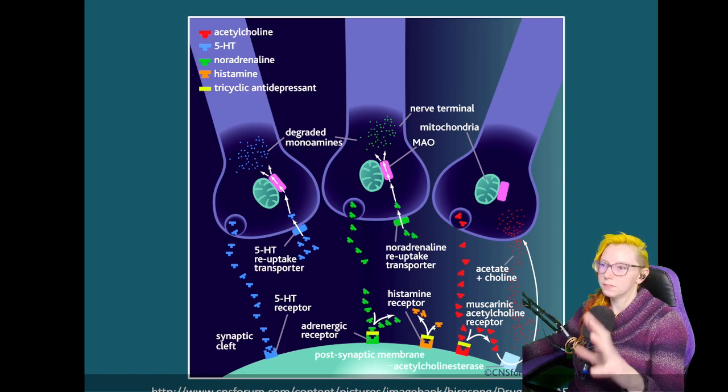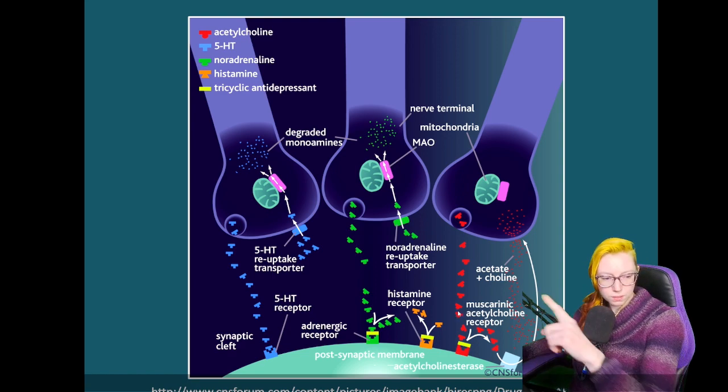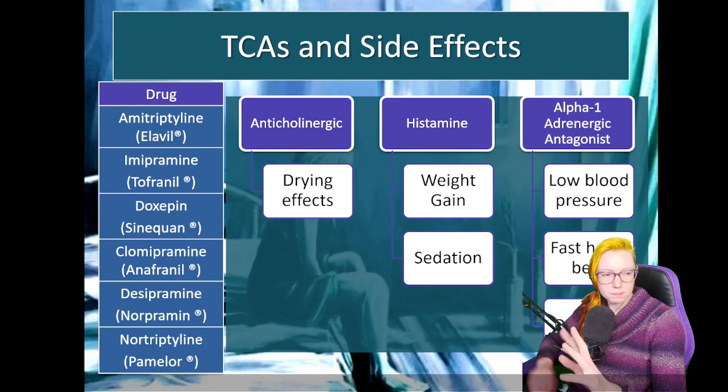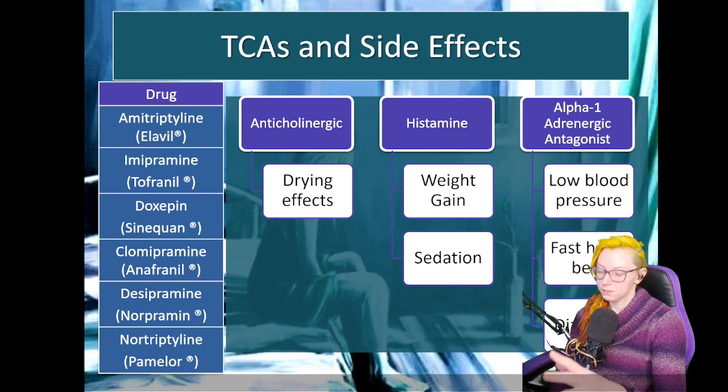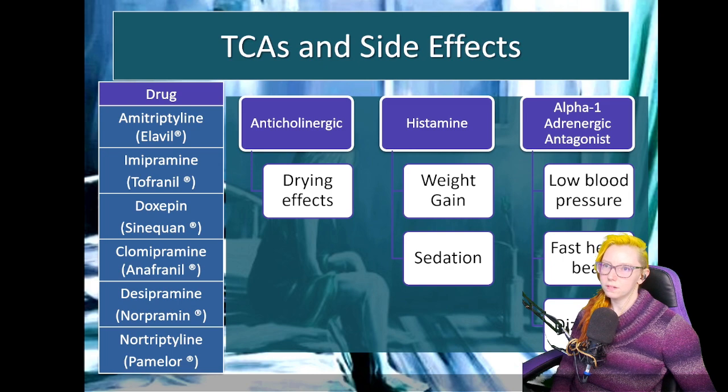We have effects on the histamine receptor and effects on the muscarinic receptor that cause challenges with adverse effects — drying effects, sedation, and potential for weight gain. The most common tricyclic antidepressants we run into are amitriptyline or Elavil, imipramine or Tofranil, and doxepin or Sinequan — which if you've followed the sleep content, we've seen that one before.